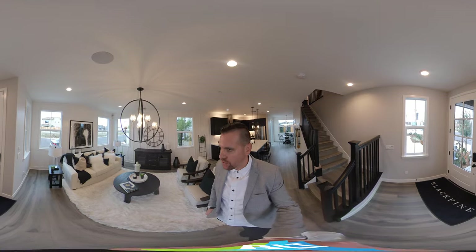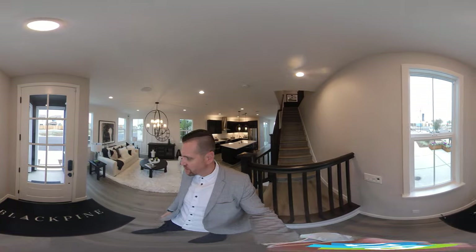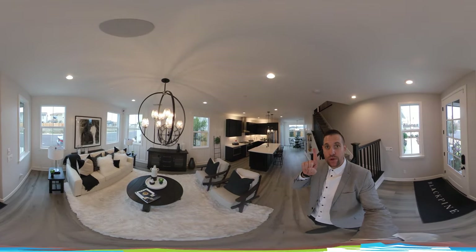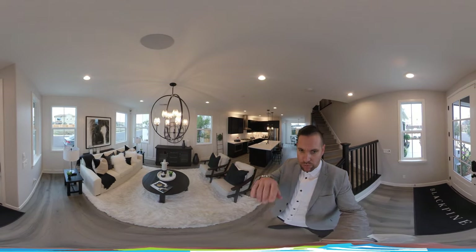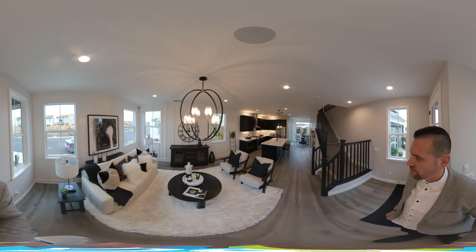This is a new home community in Rockland. Right now I'm standing in Residence 2 and doing a full 360 tour. The way the 360 tours work is you can take your finger while I'm moving through the house and actually move around the whole screen. I wanted to make sure you had a chance to see this floor plan.